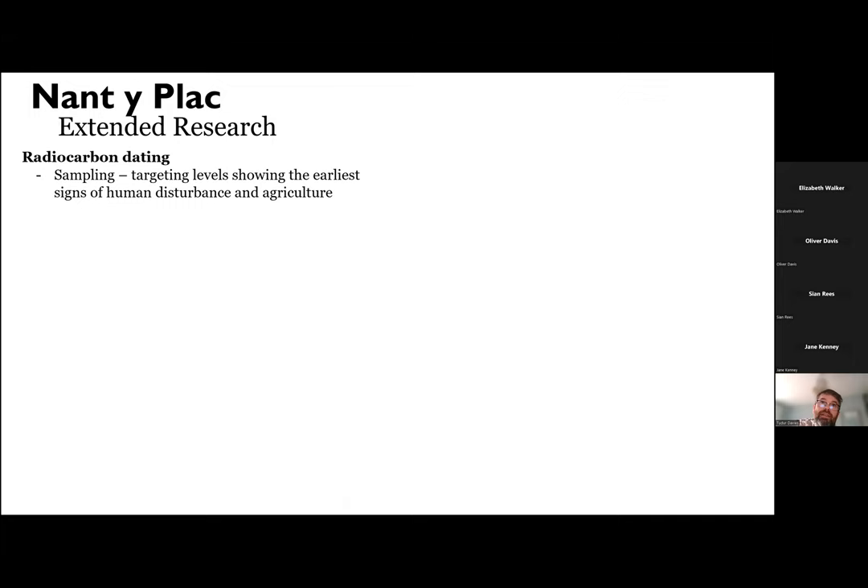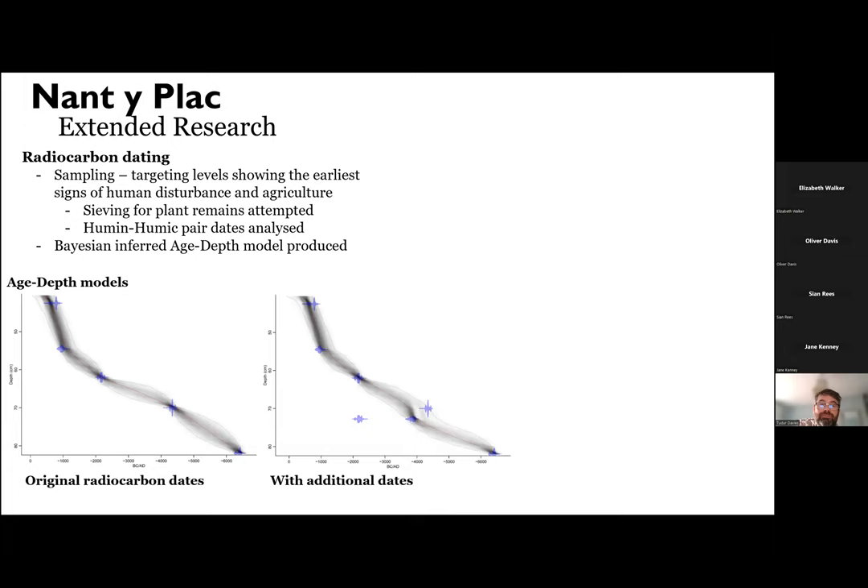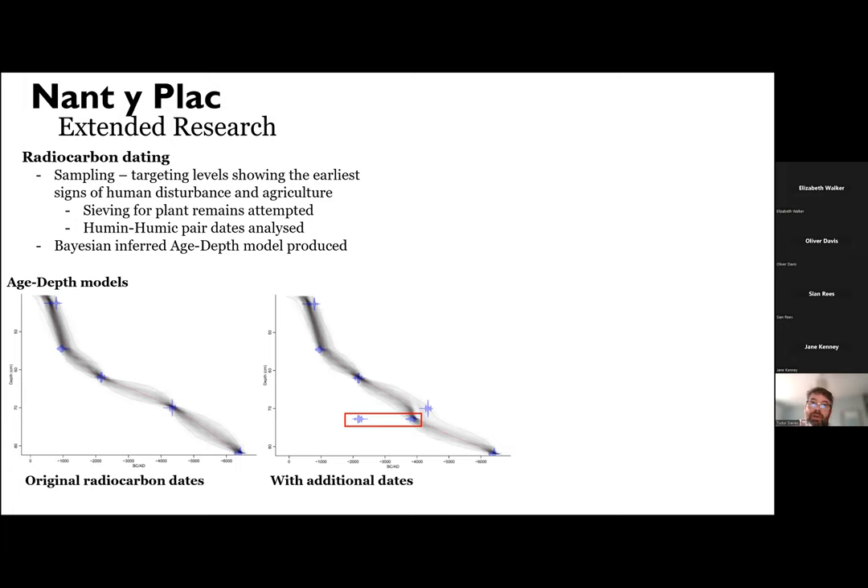We started by trying to get more radiocarbon dates from the site, targeting specifically the levels where we had evidence of early disturbance and early agricultural activities. We initially tried to save each centimetre slice for plant remains for dating, but unfortunately we didn't identify any, so we went with humic-prepared dates instead, then produced Bayesian age-depth models for the core. This is the model produced with the original data before any additional samples, and then this is what it looks like with the addition of the new radiocarbon data highlighted in red. You can see that some of these are slightly different from one another, but based on the other data from the core, it's quite clear that the one to the left is an outlier, as is the one above it.